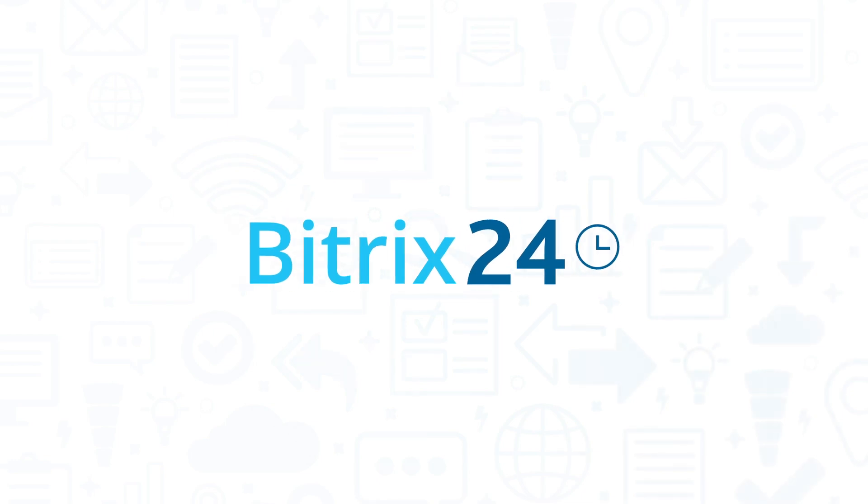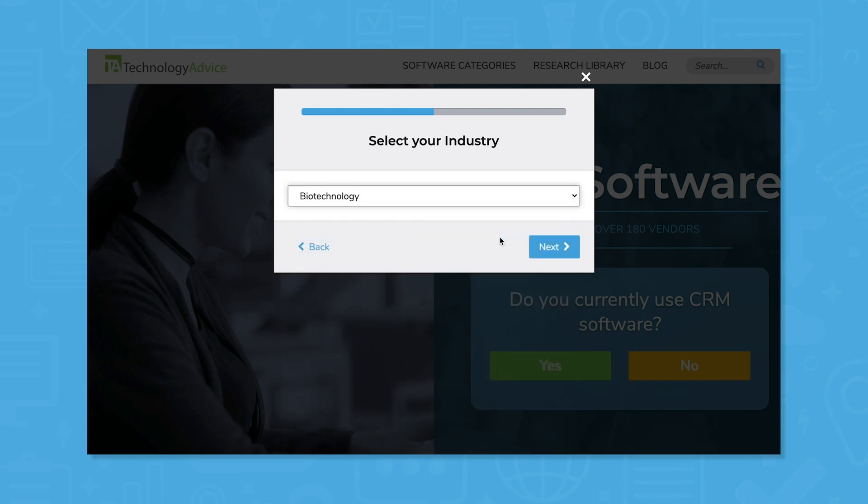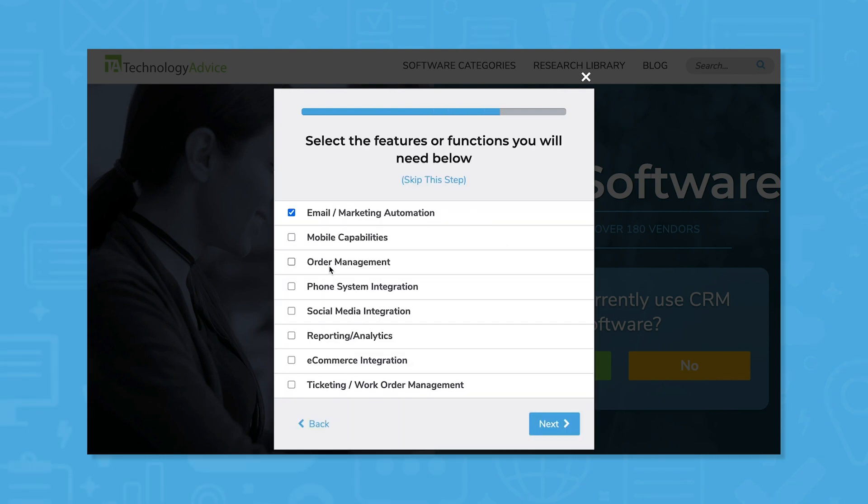Bitrix24 is a collaboration software platform that provides tools for communication, project management, CRM, and customer support. If you're looking for a collaboration software system with CRM, you should consider Bitrix24. But if you need to find a solution fast, use our product selection tool to get a free shortlist of CRM software recommendations. Click the link in the description below to get started.